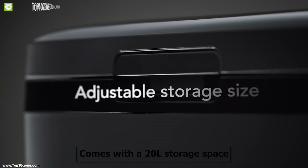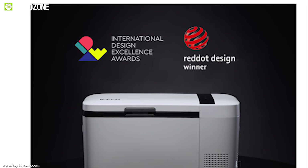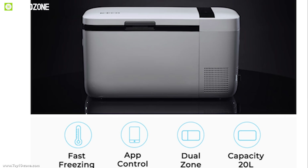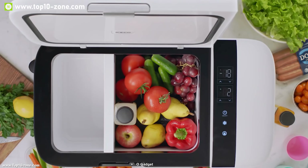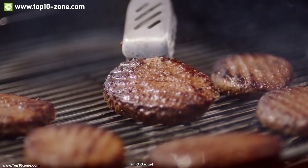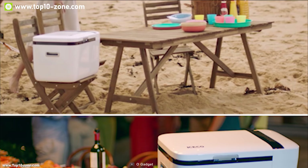It comes with a 20 liter storage space so that you can take more food and beverages on a trip comfortably and keep them organized. It's equipped with a powerful SECOP BD 1.4F compressor and 5 watt fan. This specially designed compressor ensures maximum efficiency and reliability while providing outstanding performance.